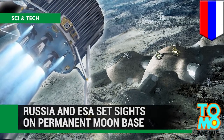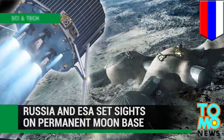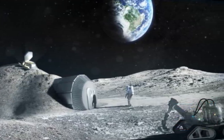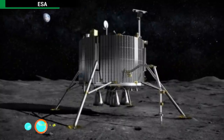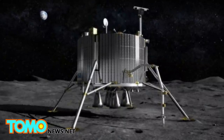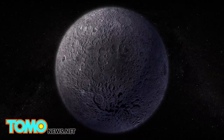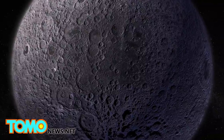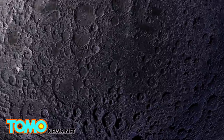Russia and the EU have set their sights on settling the moon. A future moon base will be one step closer if a planned joint EU-Russia mission to place a lander on the moon's South Pole succeeds. In five years, the European and Russian space agencies will land a Luna 27 probe on the edge of the moon's South Pole-Aitken basin.